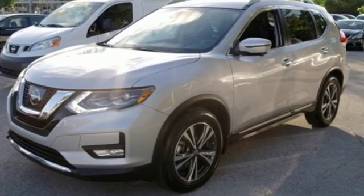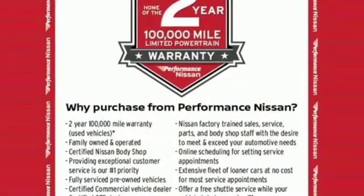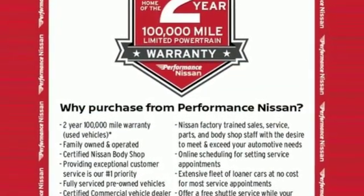Innovation, excitement, Nissan. If you've been waiting for the perfect time for a test drive, the time is now. Experience it today.